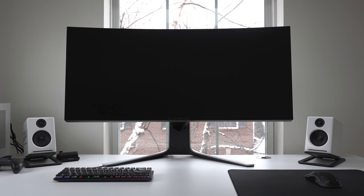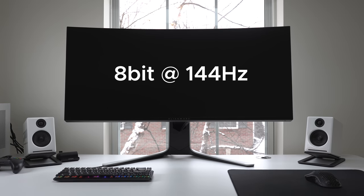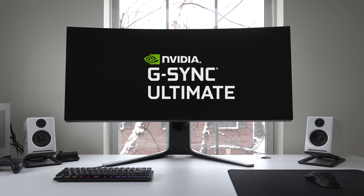Let's start with the basics. The AW3821DW has a 38-inch 1600p nano IPS panel and has a 144Hz refresh rate with an 8-bit color depth, and 10-bit if you lower it to 120Hz. It also includes VESA's DisplayHDR 600 certification and the Mac Daddy of G-Sync, G-Sync Ultimate.